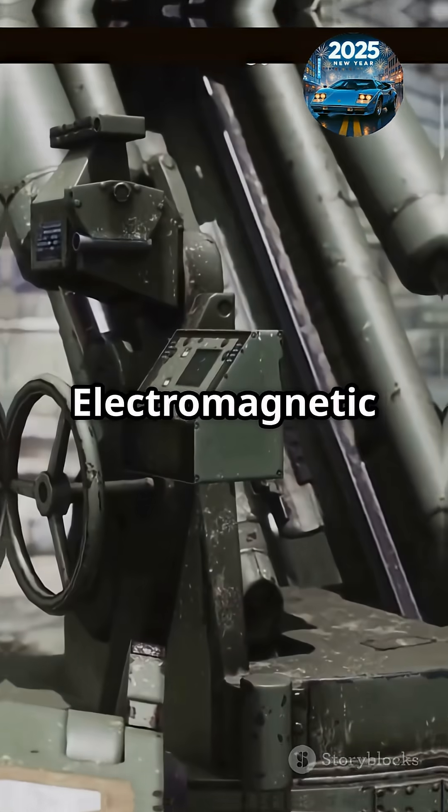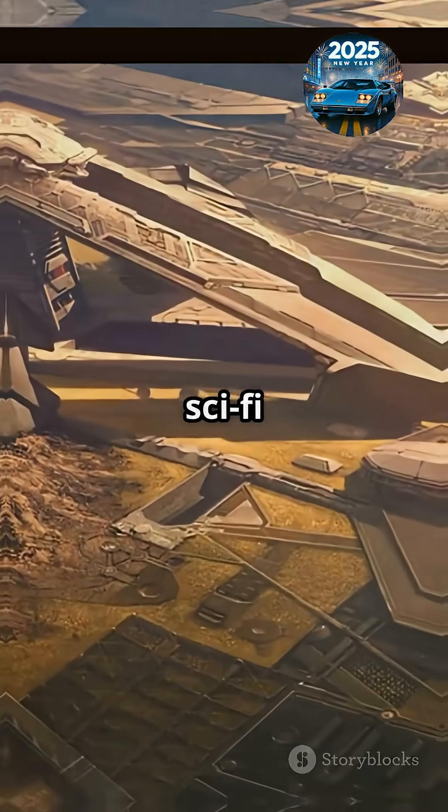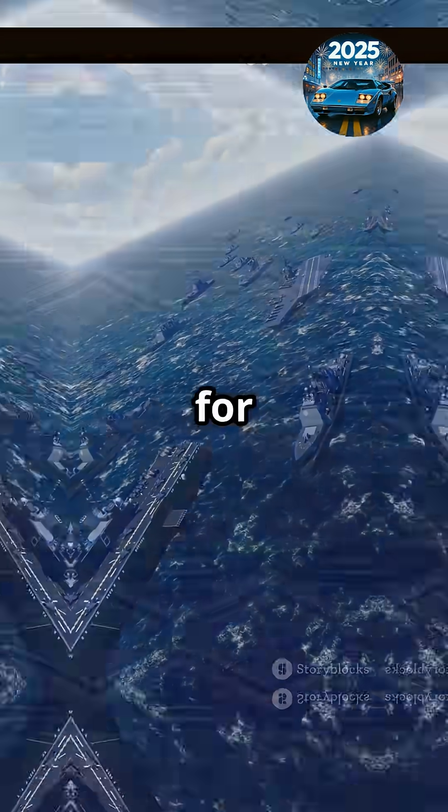The secret sauce? Electromagnetic rails. They act like a giant slingshot, using magnetic fields to accelerate the round down the barrel. It's sci-fi tech now setting course for real-world navies.